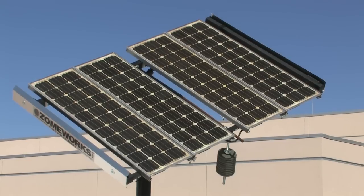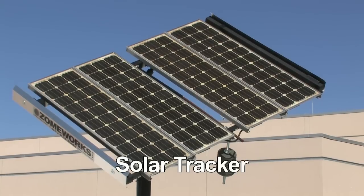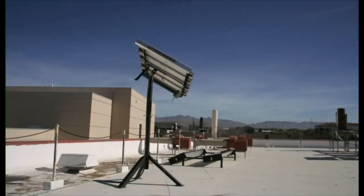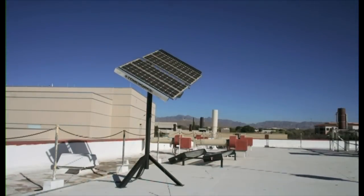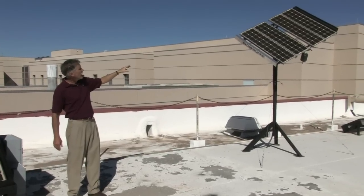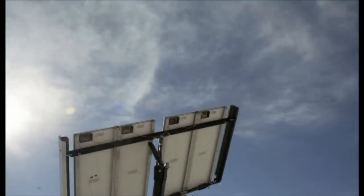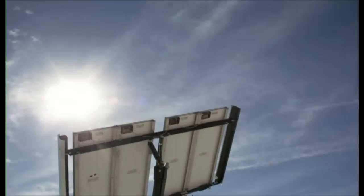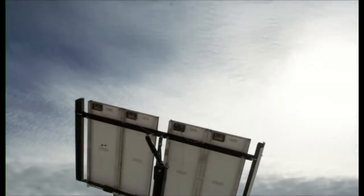On the other hand, we have this type of system over here. This is what we call a solar tracker. This is a passive solar tracker, which means that it works all by itself and it doesn't need any electricity or any motors to work. It all works by simple physics. The tracker will follow the sun from the morning to the evening as it crosses the sky, and the panels will collect more of the sun's energy, because they're always pointing directly to the sun.